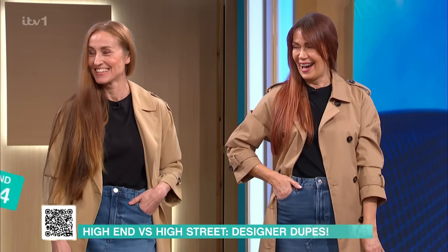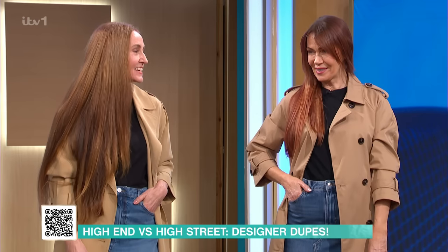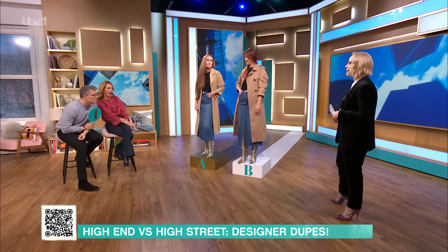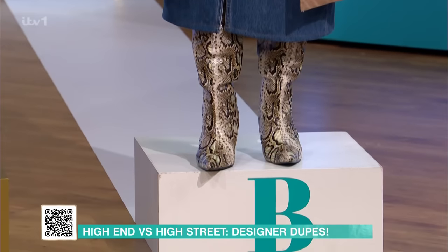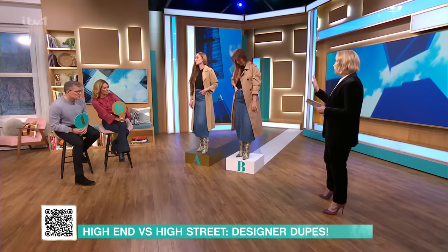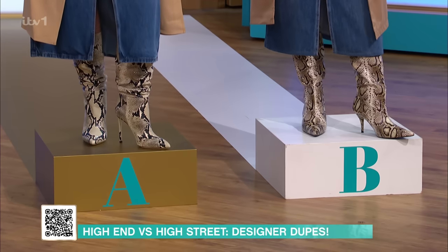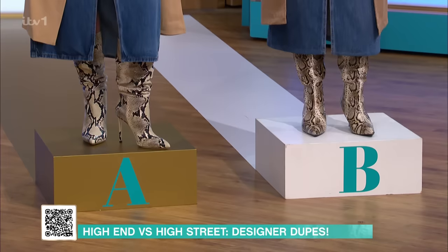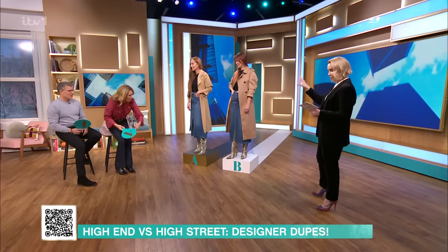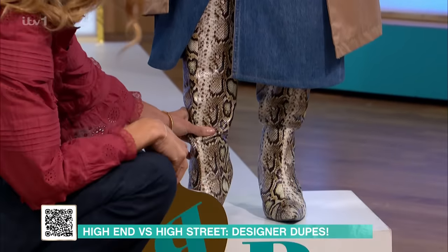OK, she done me again! Ben, you've done it this time — A is the most expensive. Outfit A will set you back £1,174, and outfit B is £99.75. Let's talk about the boots — those boots look so much more expensive. Well, the boots are the best part of this outfit. Outfit A boots are £625. On outfit B they're a Pretty Little Thing pair at £9.75. The skirt is £35, and the trench is £45. The boots are amazing.